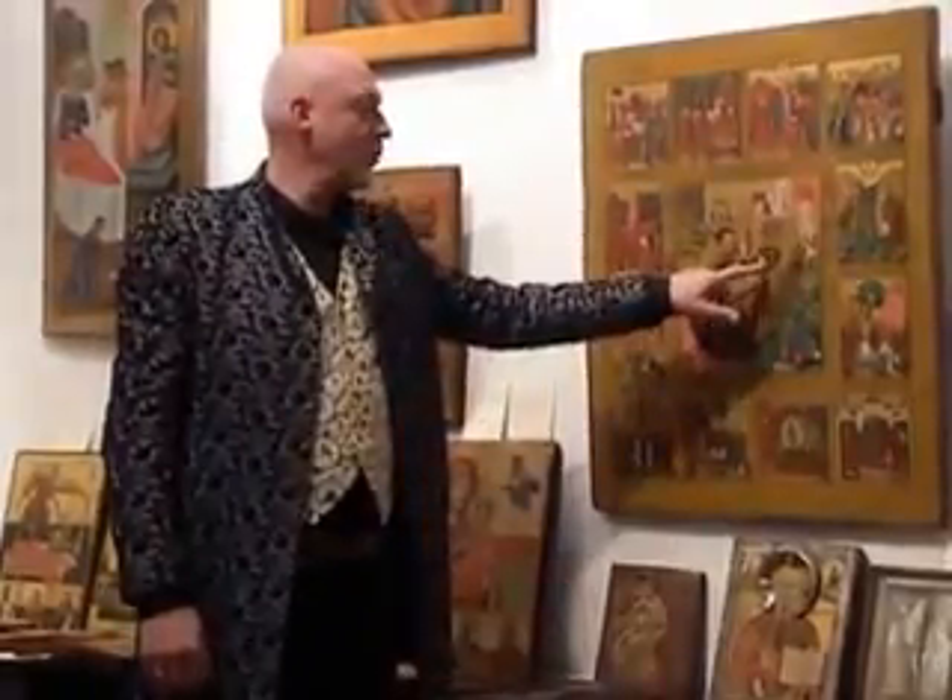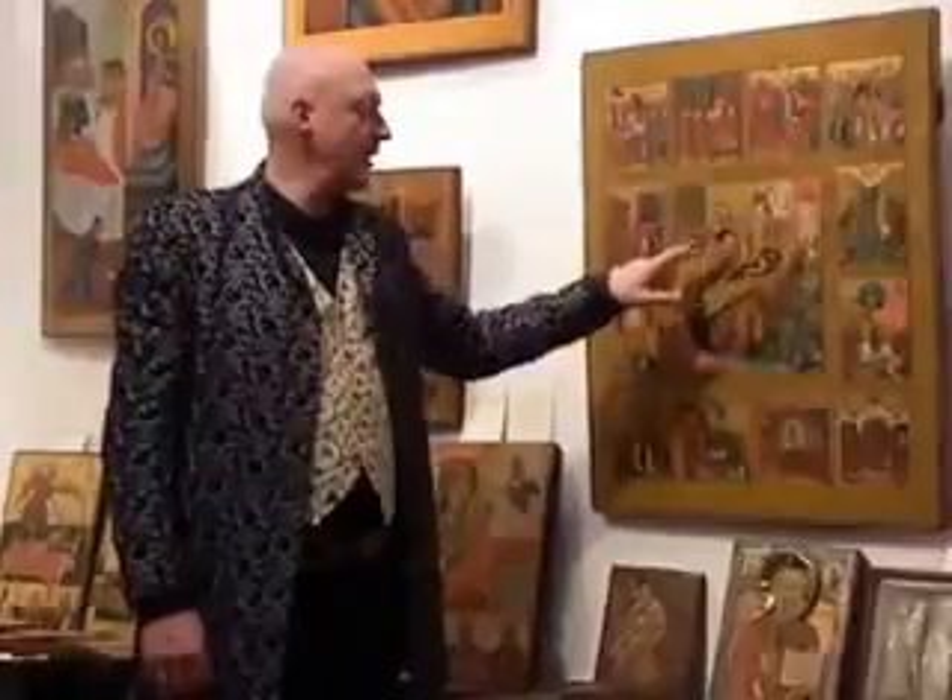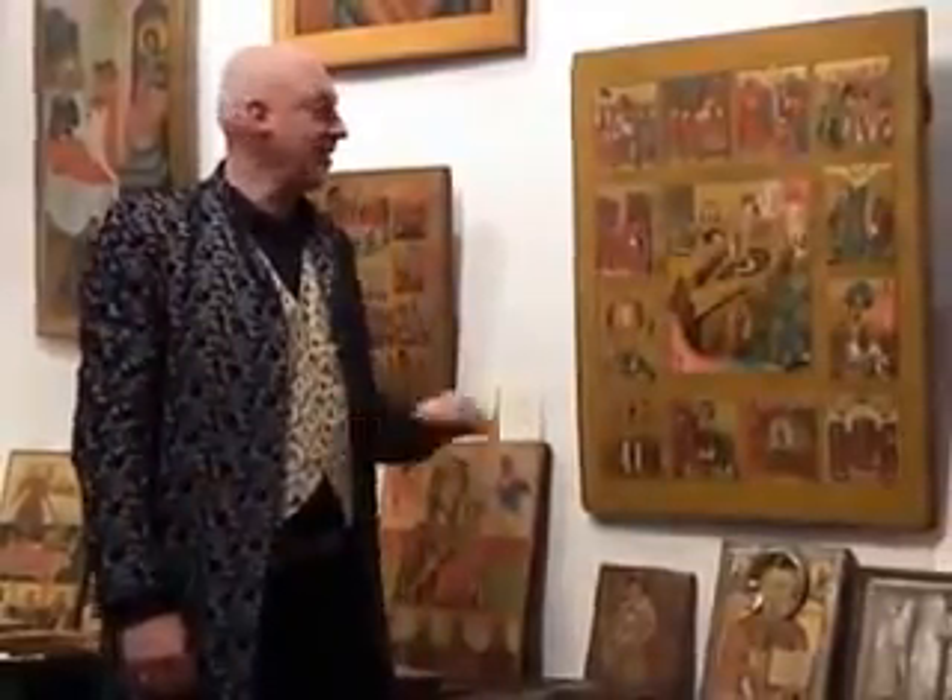We see the myrrh-bearing women. We also see the crucifixion and the entombment as extra scenes.